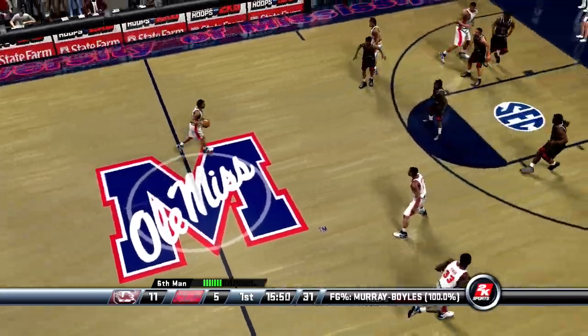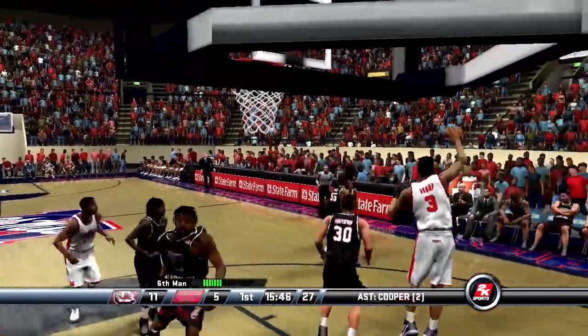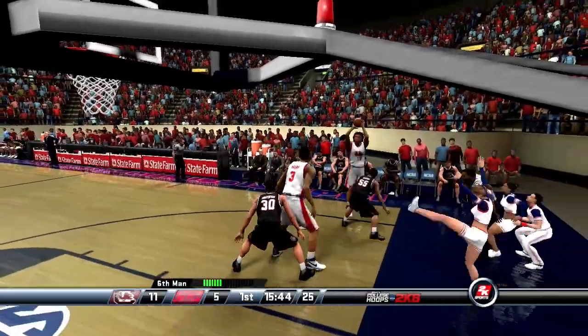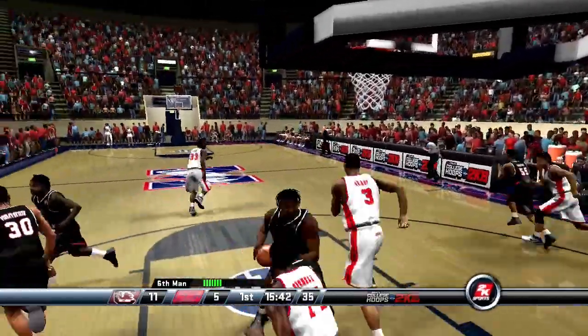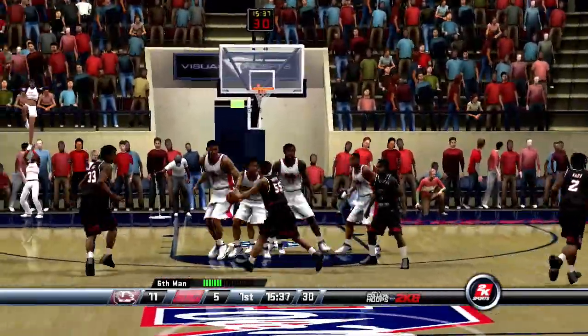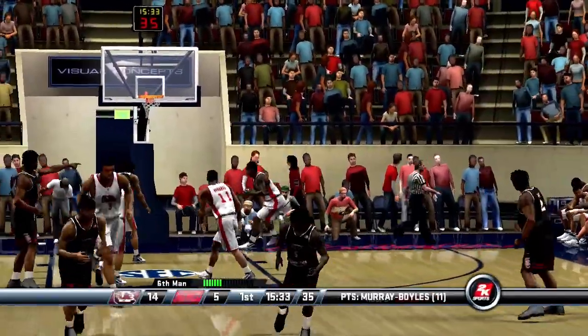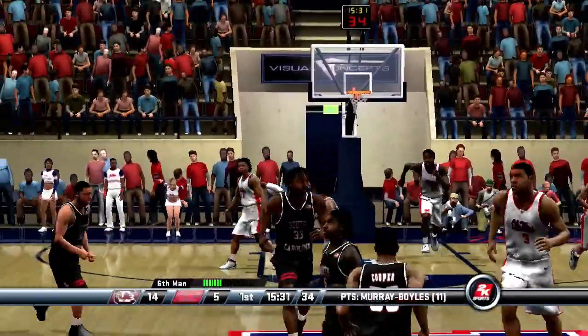South Carolina is a team that can pour it in. For them, it isn't a question of if a run is coming, but a question of when. Number 30 takes a three — hits it, and they're now out in front by nine.